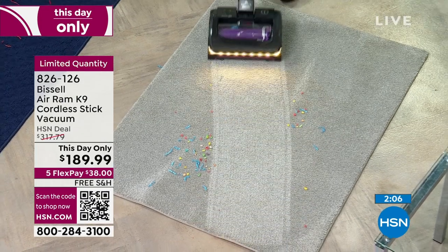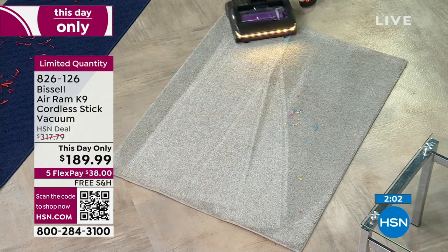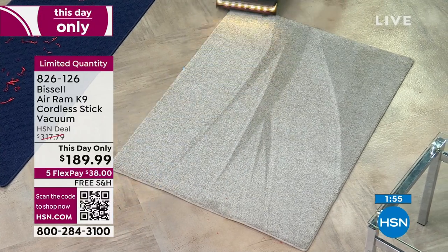This is going to out-clean your corded vacuum — I believe it. Give it a try. If you're a vacuumer, please don't miss this. Look at these carpet lines. Being able to go right over to the runner. This all-new canine design without an LED light — one push of a button, that is all you have to do.